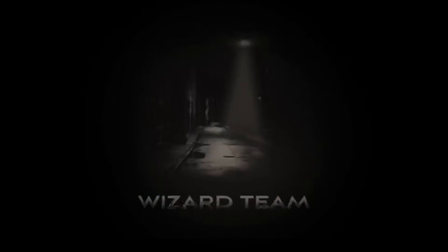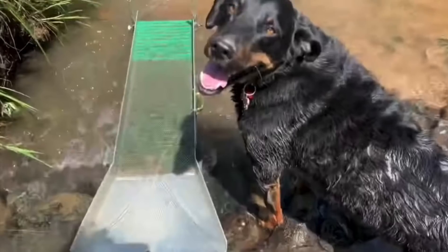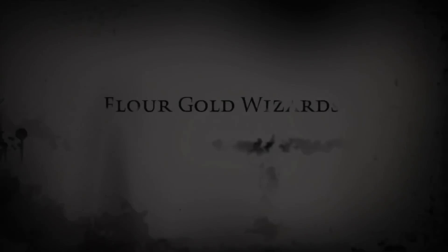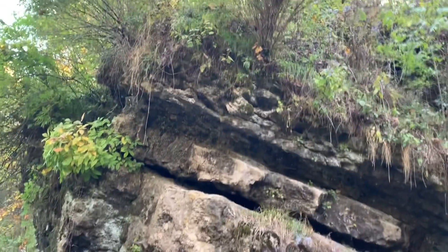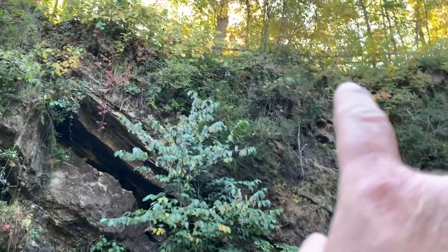We're going to meet some people up the creek a little ways. Before me and Rigby head up, I just wanted to give you a little show of some of the scenery around here. It is really nice — that's up there quite a ways. There's some really nice bedrock cliff walls here, and there's a little trail up there for viewing.